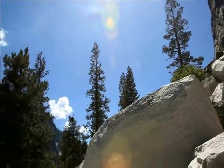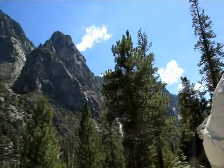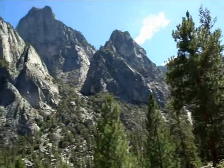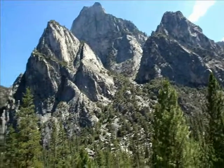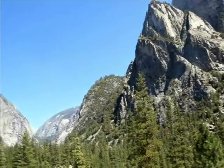As you travel east on Highway 180, you will reach Road's End, where literally the road ends. This is a beautiful place to see the U-shaped glacial valleys.